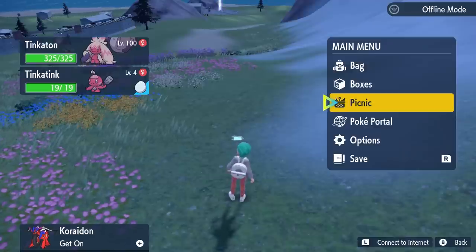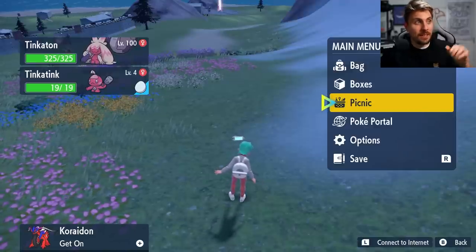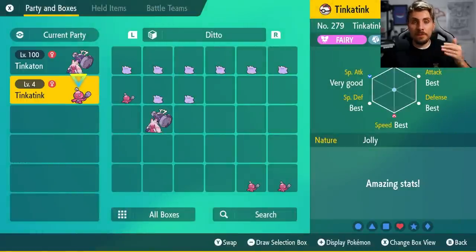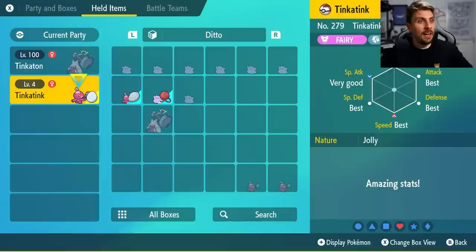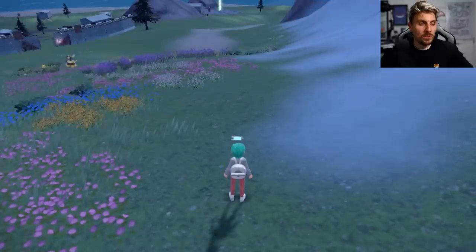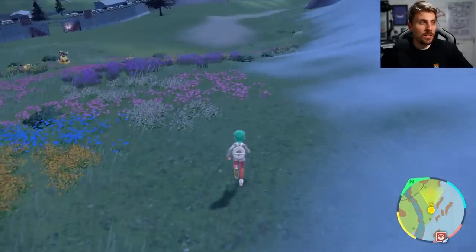The other thing to note: on the Pokemon you're concentrating on getting XP, you're going to want to give it the Lucky Egg item. The Lucky Egg is something you get after you've beaten the fifth gym — visit the sixth gym and Jacq will come in and give you the Lucky Egg item. As you can see it is on our Tinker Tink here, and it just gives you more experience points for beating wild Pokemon.